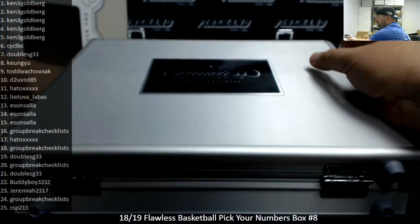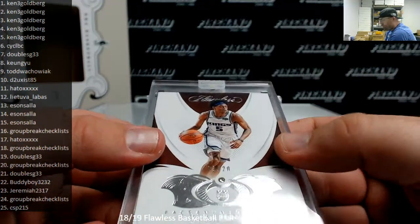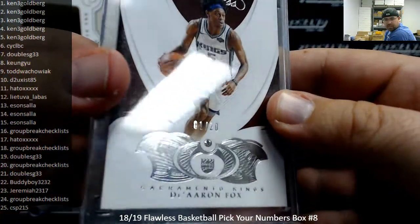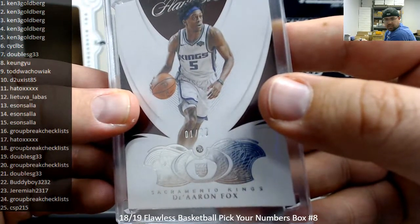Your gem card is the De'Aaron Fox, number 1 out of 20. It's kind of tough to see, but there it is. Spot number 1 going to Ken.